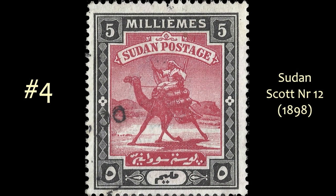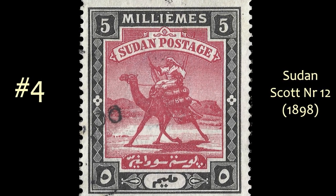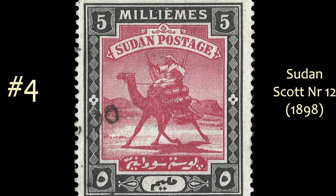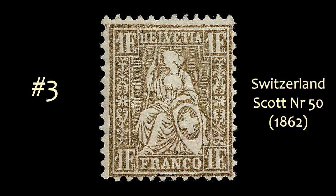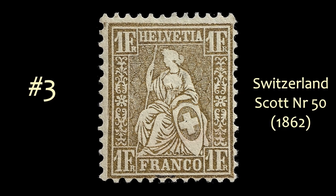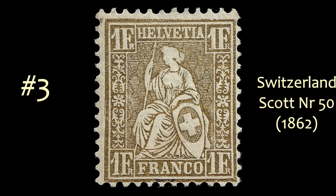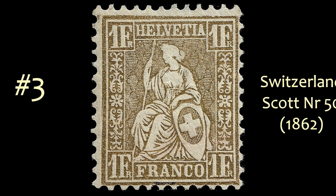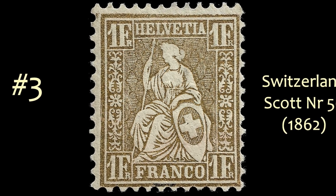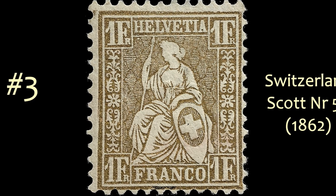At number 4, the legendary Sudan Camel Postman. Sudan liked this design so much they kept it in use until 1954. At number 3 is this classic — the Seated Helvetia from Switzerland, Scott number 50 of 1862. And if you are at full screen on a desktop, you should be able to tell this is printed in gold metallic ink, and it just looks beautiful.